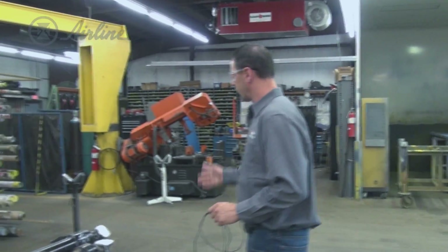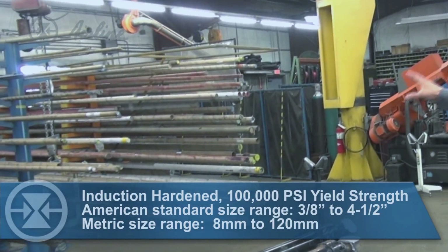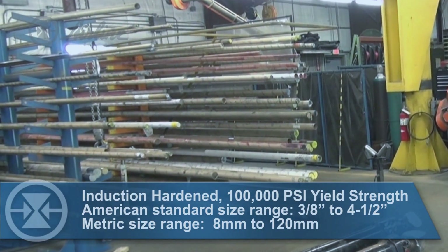We have a full supply of hydraulic cylinder shafting. We stock induction hardened as well as 100,000 PSI yield material in both standard and metric sizes.